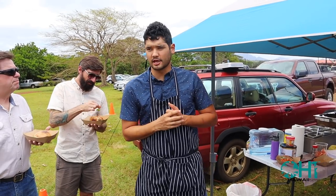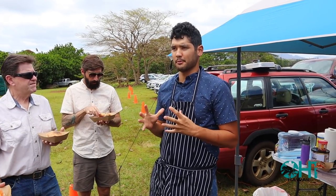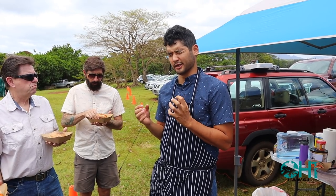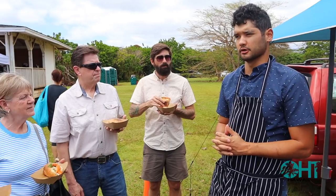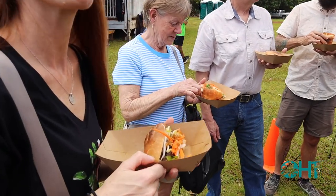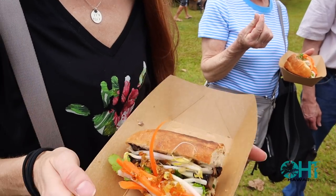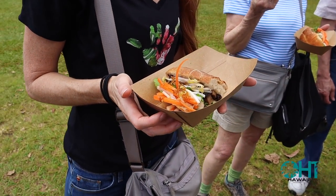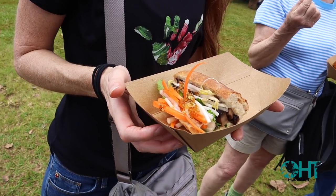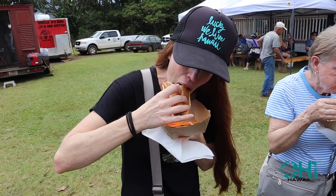This is my company, Wabi Sabi. It's Japanese for finding beauty in imperfection — things that are rusty or aging, that kind of stuff. What we have for you is a portobello banh mi sandwich. It's a Vietnamese style sandwich; Vietnam was colonized by the French, so that's why there's a lot of French influence in their food. So much flavor.